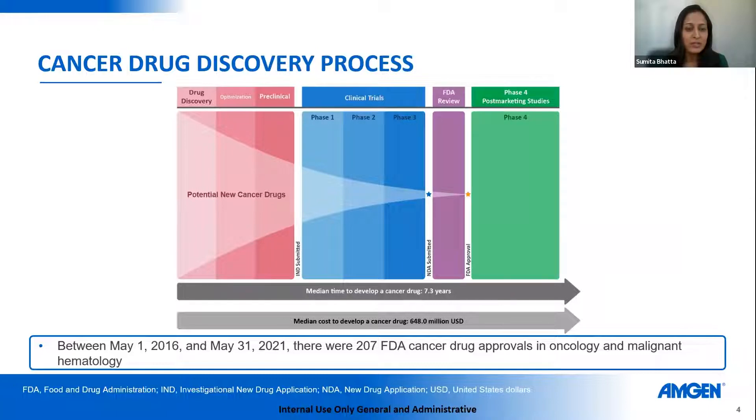Step five is the FDA approval and post-marketing process. Sometimes not all questions are answered in the clinical trial that leads to approval, so step five is a process by which those questions can be answered in greater detail. This figure highlights the multiple steps required in each segment to get a drug to market, and also the number of potential drugs whittled down before reaching a phase three trial. The median time to develop a cancer drug is about seven years, and the median cost is around $650 million.